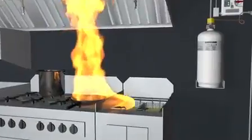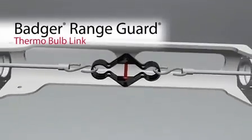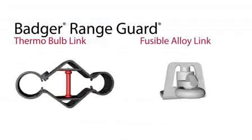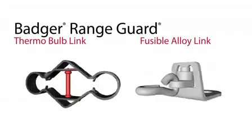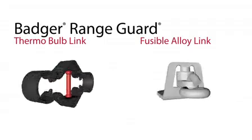In the event of a kitchen fire, a Badger detector link senses the excessive heat and separates at a predetermined temperature. Badger Thermo Bulb and fusible alloy links provide an economical option for automatic mechanical fire detection — robust enough to prevent unwanted discharge from typical cooking flare-ups, yet sensitive enough to quickly react in a real fire emergency.